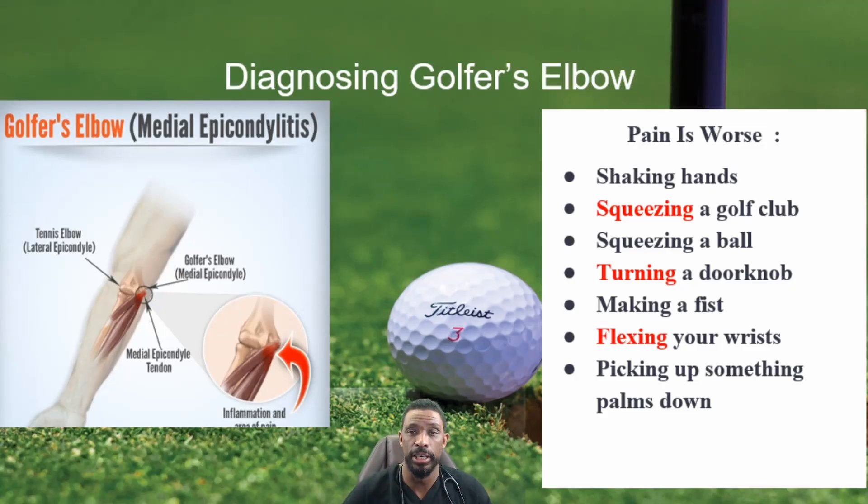How can you diagnose golfer's elbow? The thing you need to assess is what makes the pain worse. Activities that can do that include shaking hands, squeezing a golf club or ball, turning a doorknob, making a fist, flexing the wrist, or picking up something in a palm-down fashion. If any of those things cause pain, it can be an underlying clue that you may have golfer's elbow.